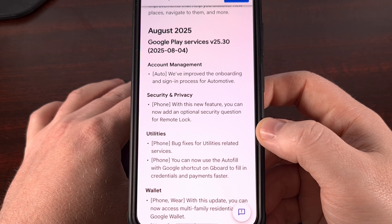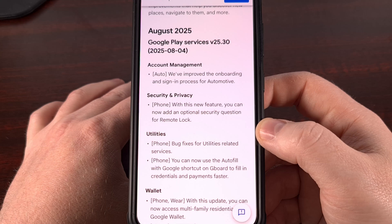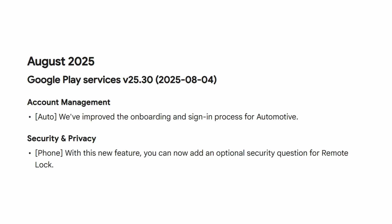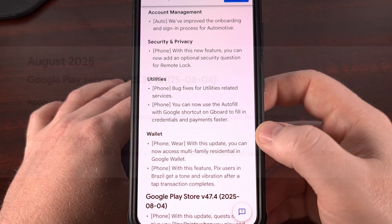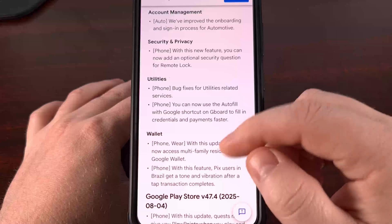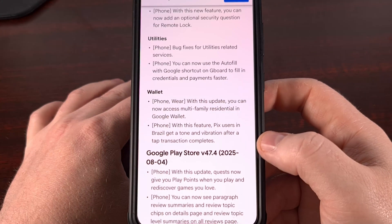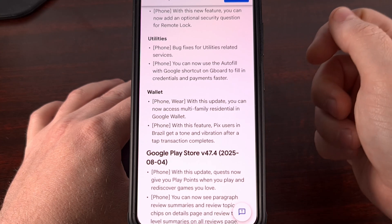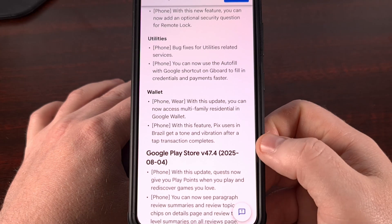They've also added a feature for those with an Android smartphone that will allow you to add an optional security question when you set up your remote lock feature. You will also be able to use a new shortcut labeled Autofill with Google, which can help you fill in your login credentials or your payment details much faster. The last couple of changes include a new feature for Pix users in Brazil that will now hear a tone and feel a vibration after a successful tap transaction has been made.